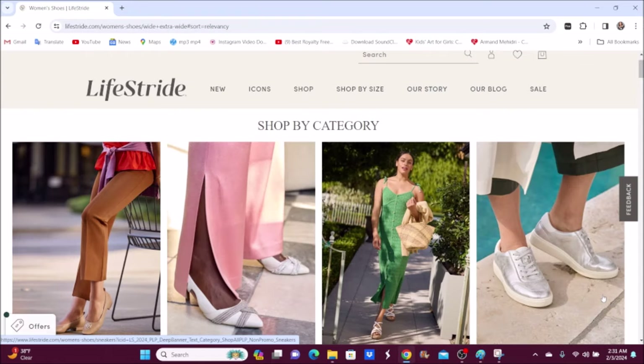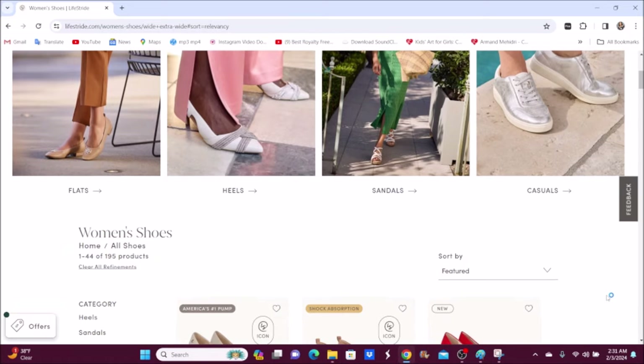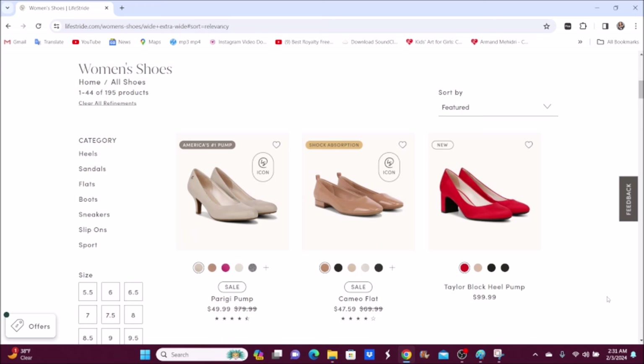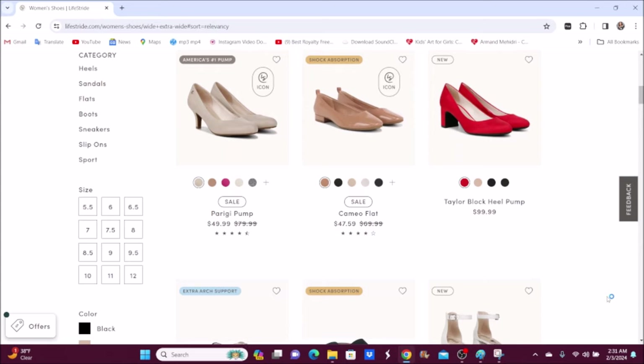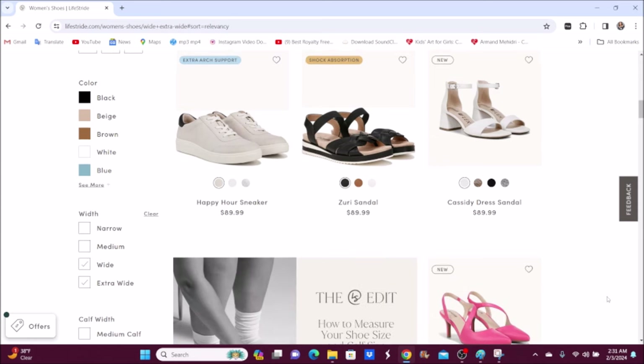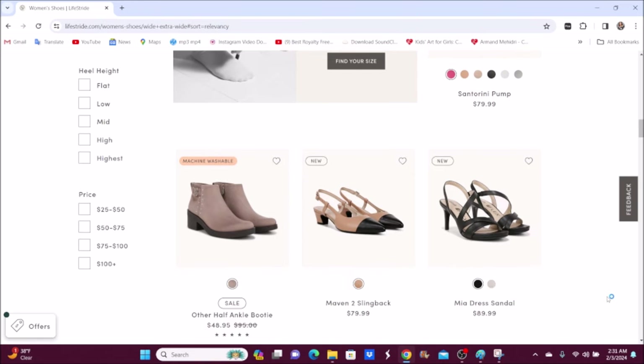Now this is Lifestride.com. All these shoes are wide width and extra wide width — basic pumps in black, tan, navy blue, and patent leather. Prices range from about $50 to $100. They look cute and comfortable. The Cassidy dress sandal is $89.99, and the Maven slingback is $79.99.